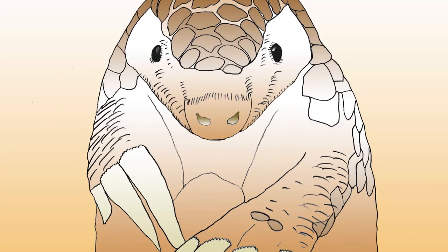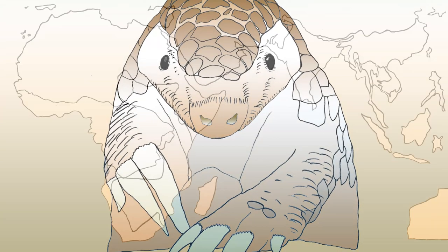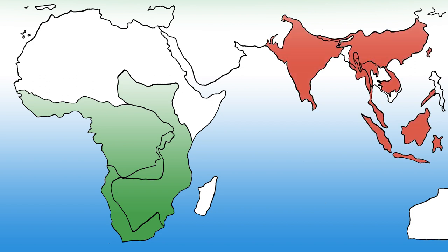The species is typically shy, reclusive, solitary and nocturnal. There are eight species of pangolins. Four of these species are found in the southern half of Africa, while the other four species are found spread out through Southeast Asia.